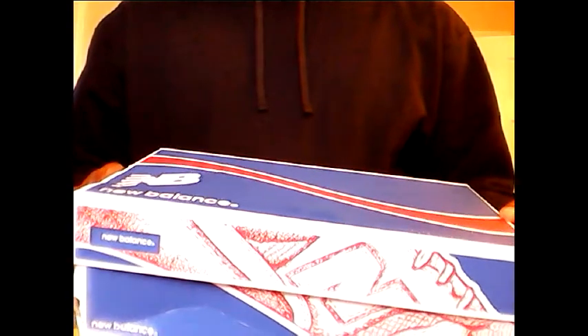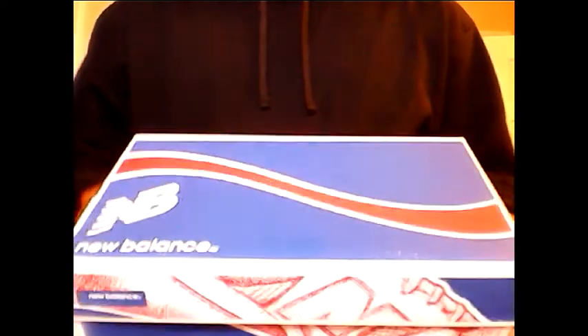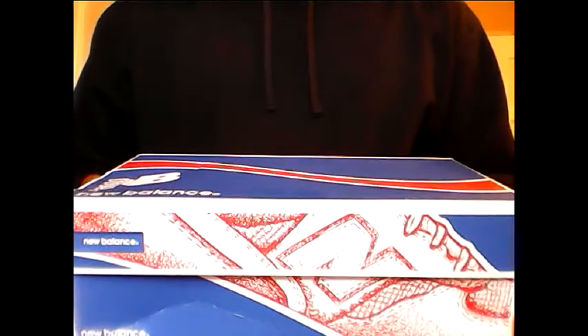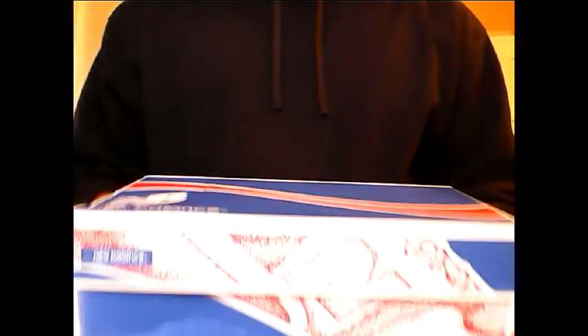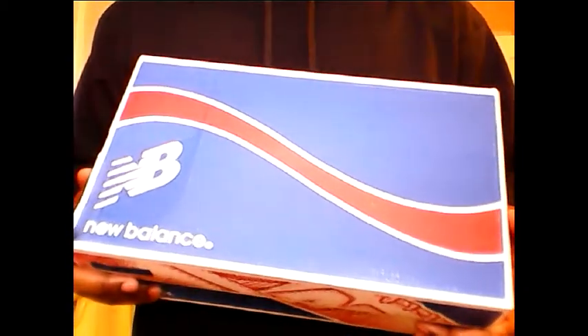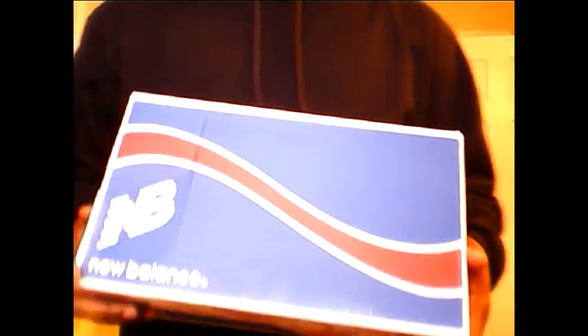You wait long enough, it'll come. So yesterday, my daughter and I were at the mall. As I'm vlogging, I came upon two pairs of new balances. One was like an orange and blue, I think 996s. Then I saw these and I was like, hold up. The price tag can't be right on these shoes. Lo and behold, the price tag was right. I was like, please have these in my size. My man went back, looked, came back. Yeah man, we got you. Last pair. I was like, yes.